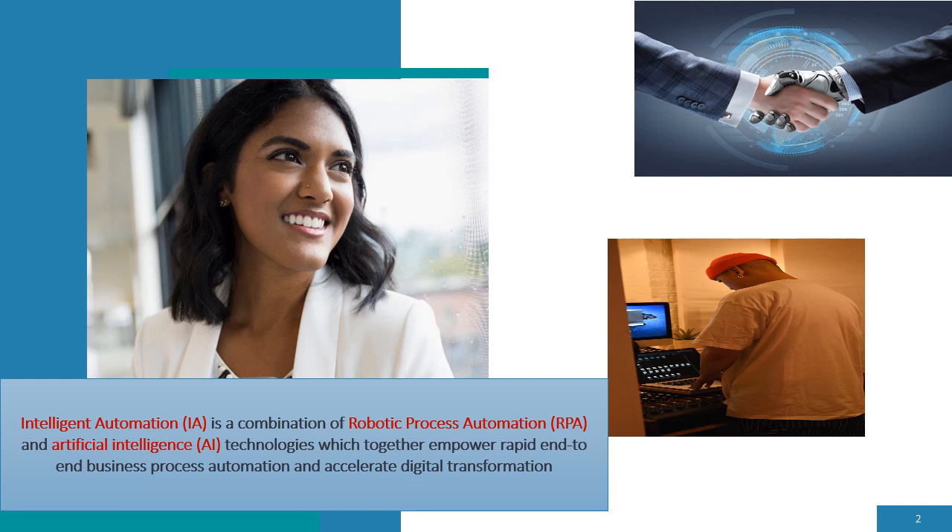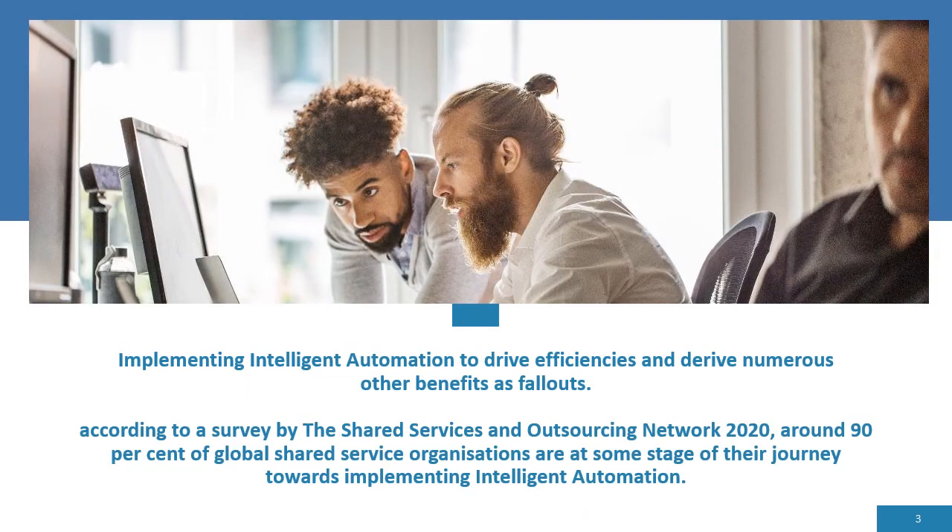The third component of IA is robotic process automation, which uses software robots or bots to complete back-office tasks such as extracting data or filling out forms. These bots complement artificial intelligence, as IA can leverage AI insights to handle more complex tasks and use cases.